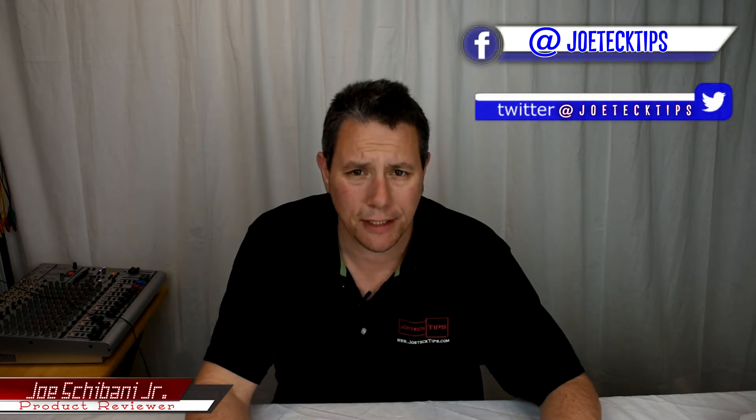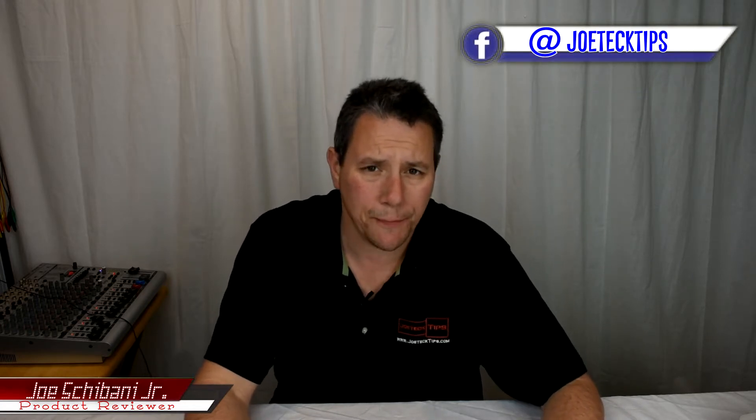Hey guys, Joe Tech here from Joe Tech Tips — we're on Facebook and Twitter. Today we're doing a comparison of the RX 480 and the RX 580 in terms of performance. Now before you get upset, I do not have an RX 480, so what I'm doing is — since it's technically the same silicon except a different model year — I'm underclocking my RX 580 and benching accordingly.